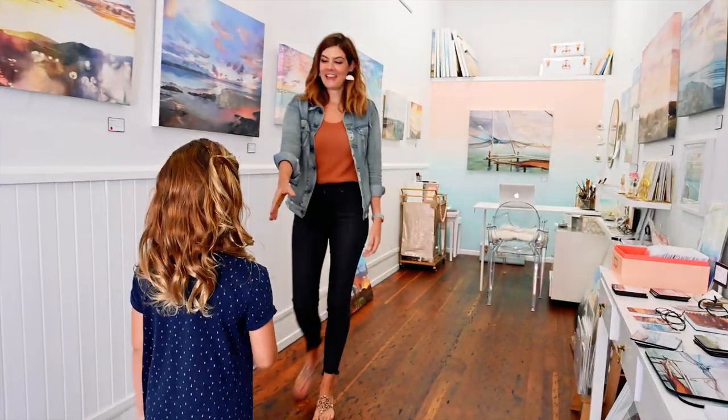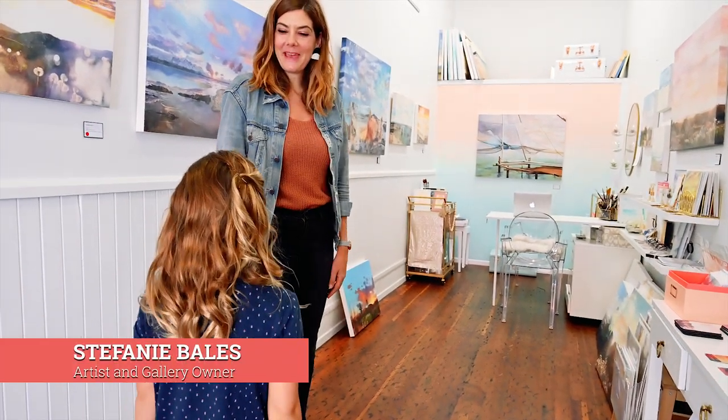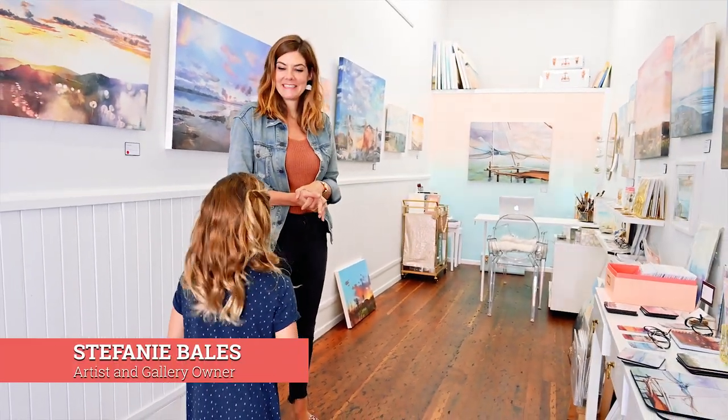Great to have you today, Stephanie! So glad you could make it! Are we excited to paint? Yes! Awesome!